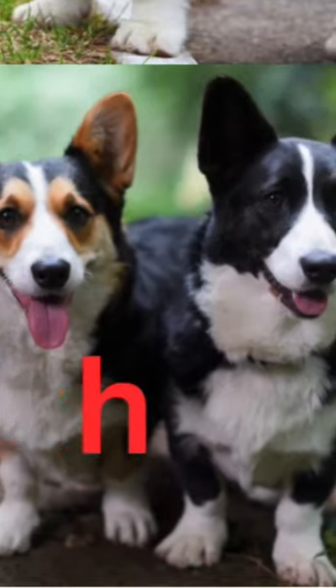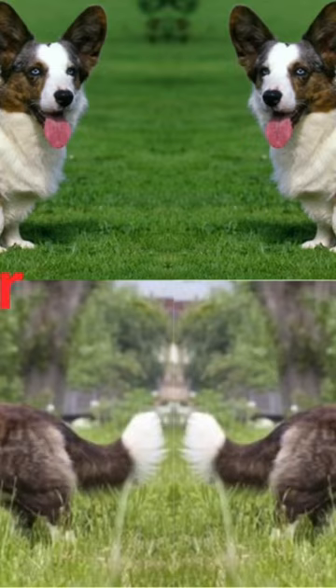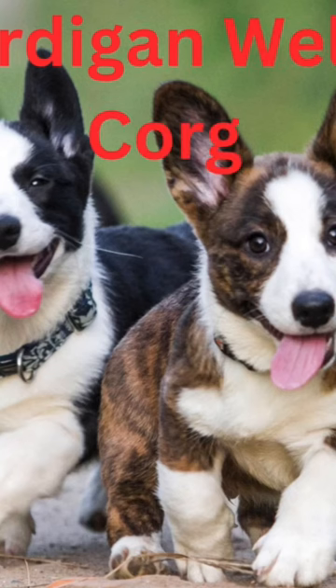Whether you have a fluffy Cardigan Welsh Corgi depends on his breeding. Usually family pets have more natural coats, and show dogs are a tad more refined in hair distribution — shorter in the front but longer in the back, to form what confirmation judges call "pants."